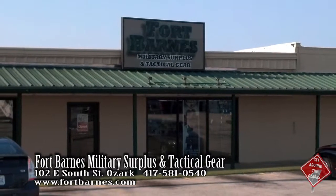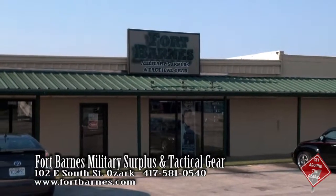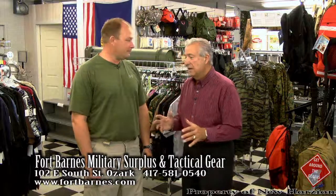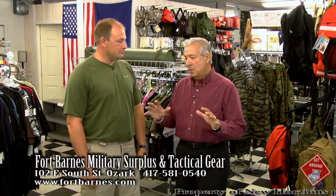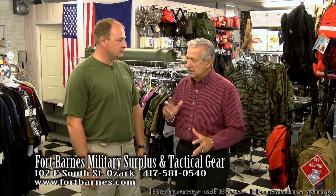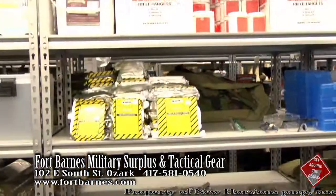We're at Fort Barnes Military Surplus and Tactical Gear, easy to find — 102 East South Street in Ozark, Missouri. Jason is with us. Jason, whether you're a sports enthusiast, an outdoor enthusiast, or just need some really good equipment, you've got pretty much everything here. Tell us about Fort Barnes.